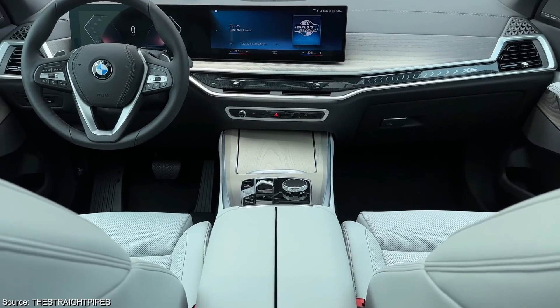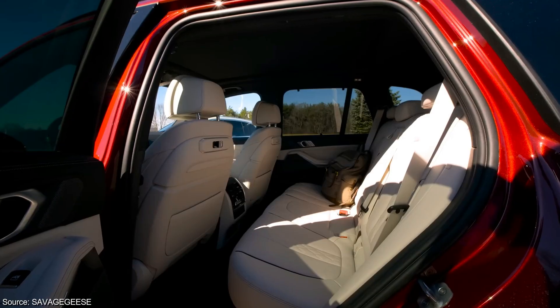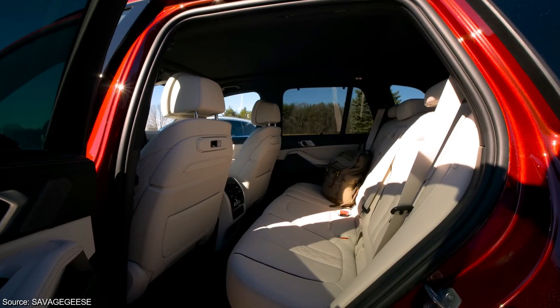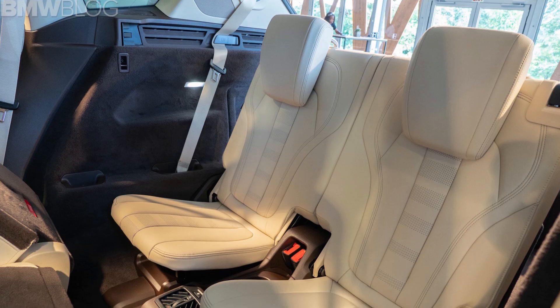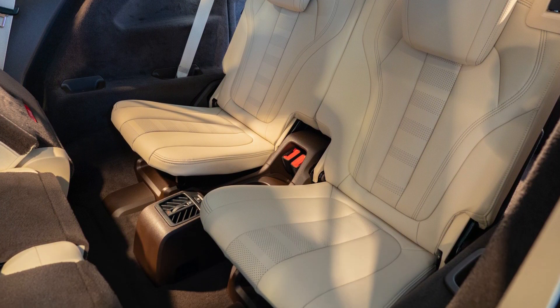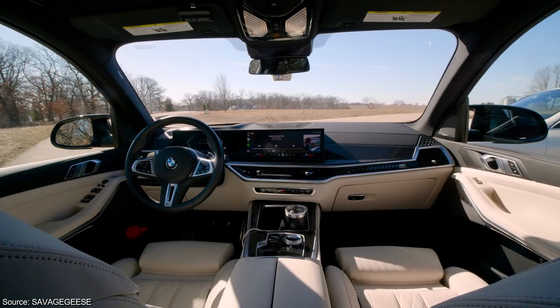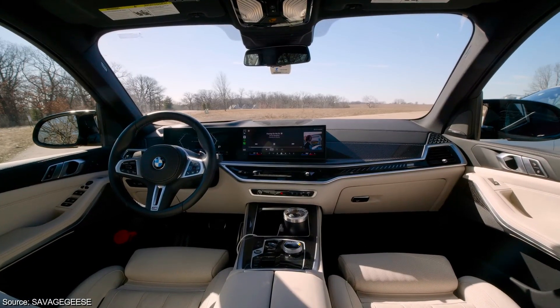The X5 prioritizes passenger comfort with a spacious and well-appointed interior. Adults in both the first and second rows will enjoy generous headroom, legroom, and shoulder room. While a third-row option exists, it's best suited for children due to limited legroom. Once settled in, occupants are surrounded by high-quality materials that elevate the X5's luxurious feel.